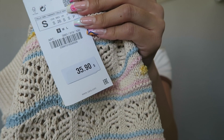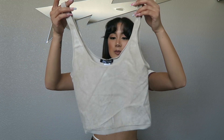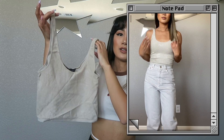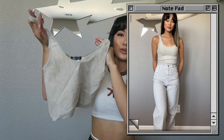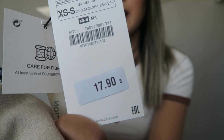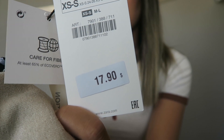Next I got this really cute tank crop top — just a basic piece. It almost looks like a terry cloth material. I really like the color tone; I wear a lot of neutral-toned stuff so I know I'll get a lot of wear out of this. I got it in a size extra small to small. Original price was $17.90, on sale for $12.99.